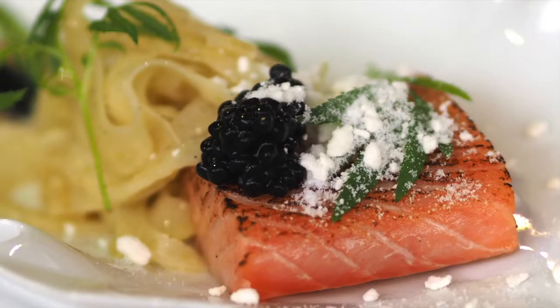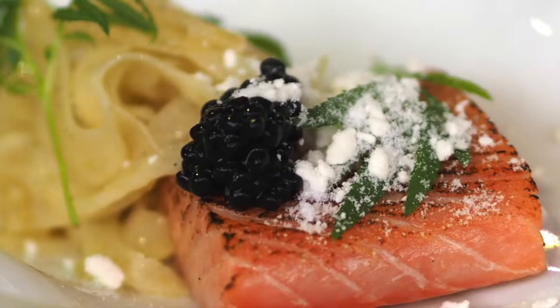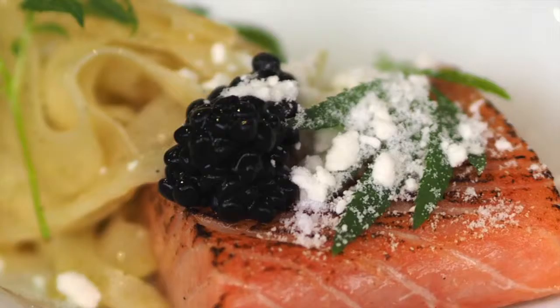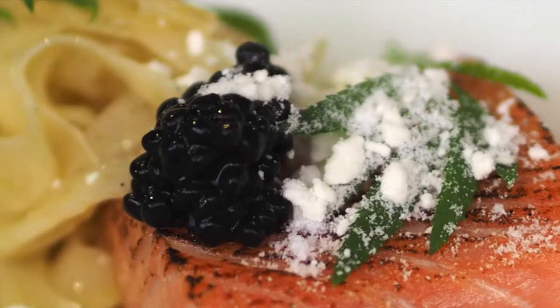Then we move on to our first proper course — a cured and blowtorched wild sea trout, which gives you a wonderful saltiness from the cure. On the plate you have a white chocolate and parsnip puree that brings out the sweetness of the fish naturally. We have shaved fennel glazed with a vanilla oil, a Mexican marigold herb, which is one of my favourite herbs at the minute, and a smoked caviar just to balance the dish.